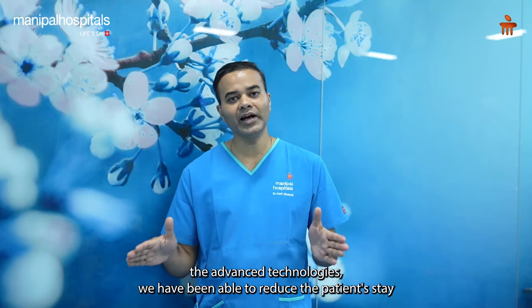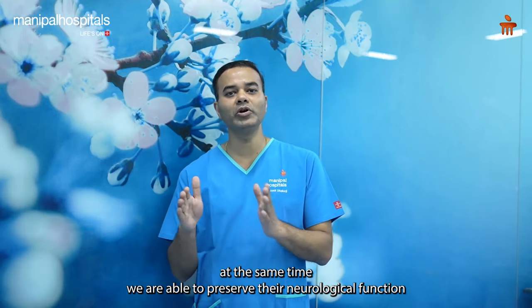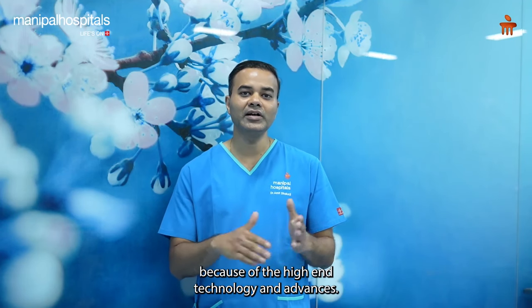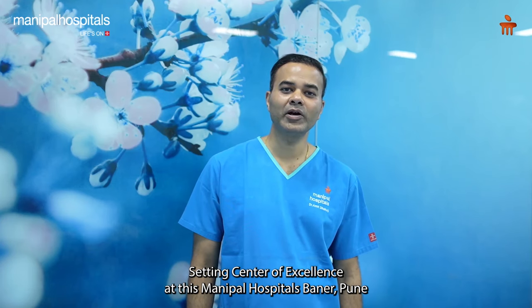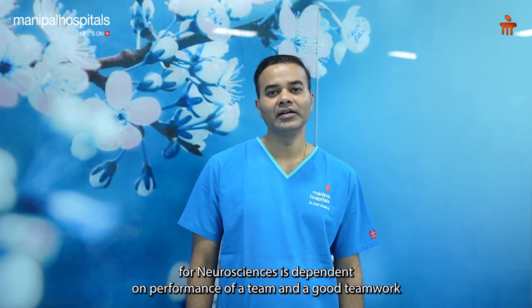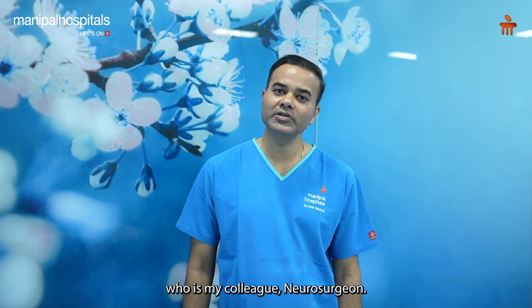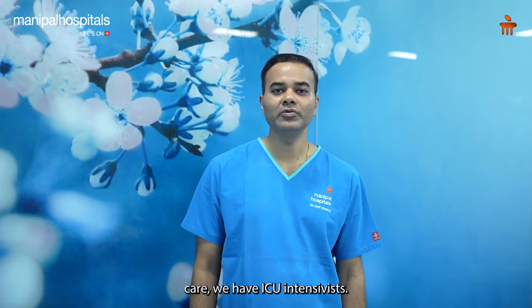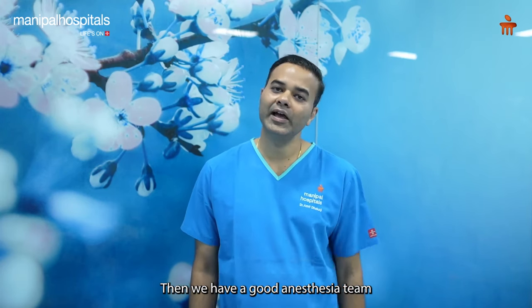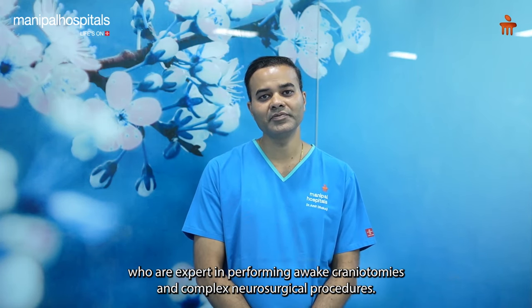Because of these advanced technologies, we have been able to reduce patient hospital stay while preserving their neurological function. Setting up this Centre of Excellence at Manipal Hospital Baner Pune is dependent on team performance and good teamwork. We have Dr. Shriya Shaha as my colleague neurosurgeon, neurologist Dr. Shruti, good intensive care, ICU intensivists, and a strong anesthesia team expert in performing awake craniotomies and complex neurosurgical procedures, backed by all clinical specialties and super specialties.